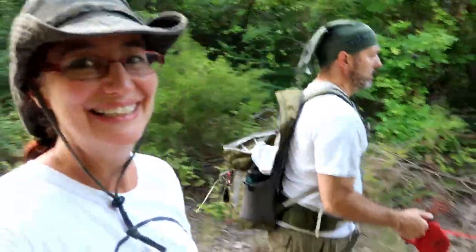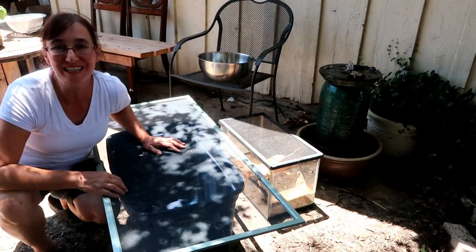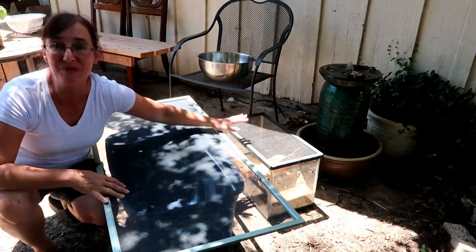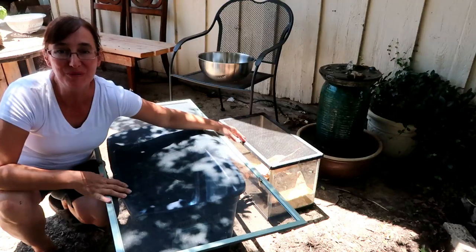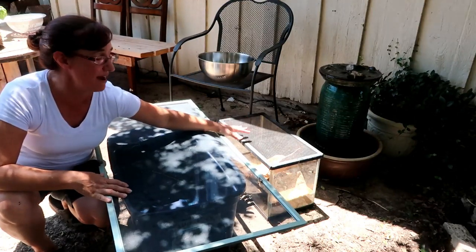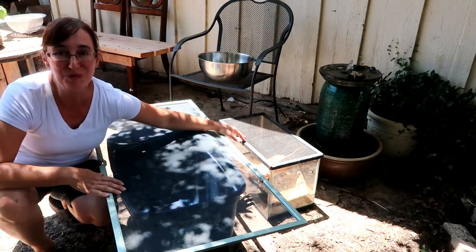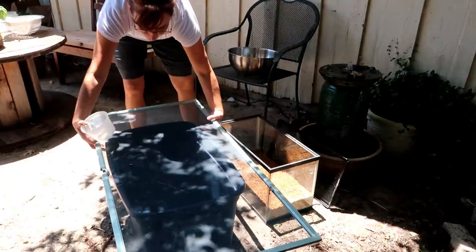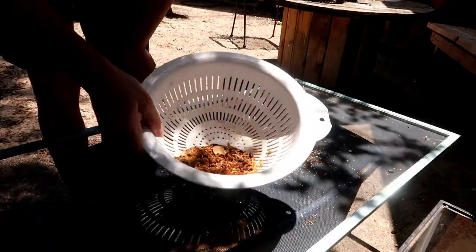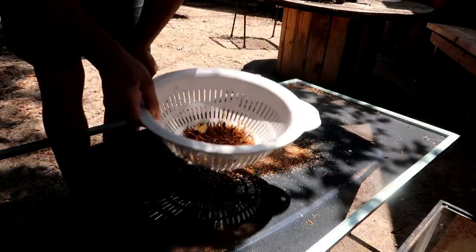Part of planning for the fall garden — or preparing for the fall garden — is cleaning out the mealworm bin. I raise mealworms on my dryer for my chickens and for fertilizer in the fall. If you haven't seen how I raise them, I'll leave a link to an article I wrote in the description. Basically, I'm sifting out the mealworms and saving them.